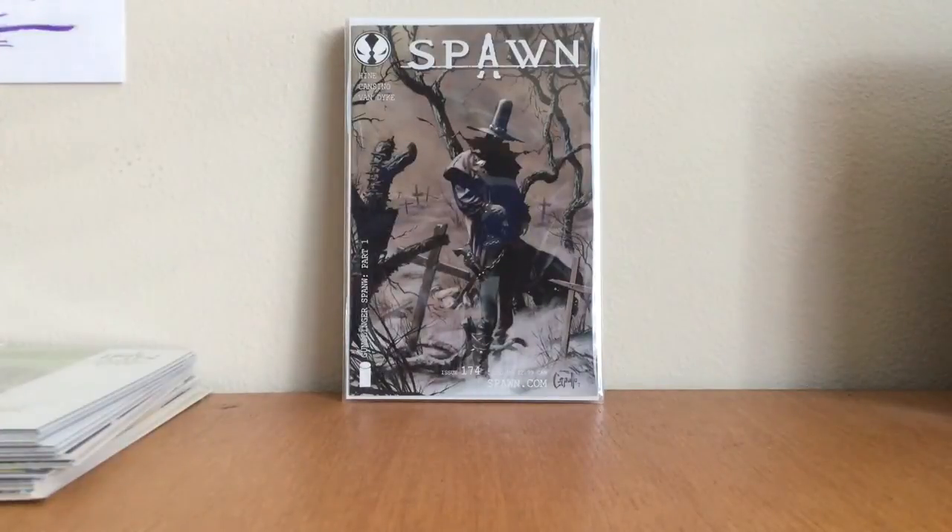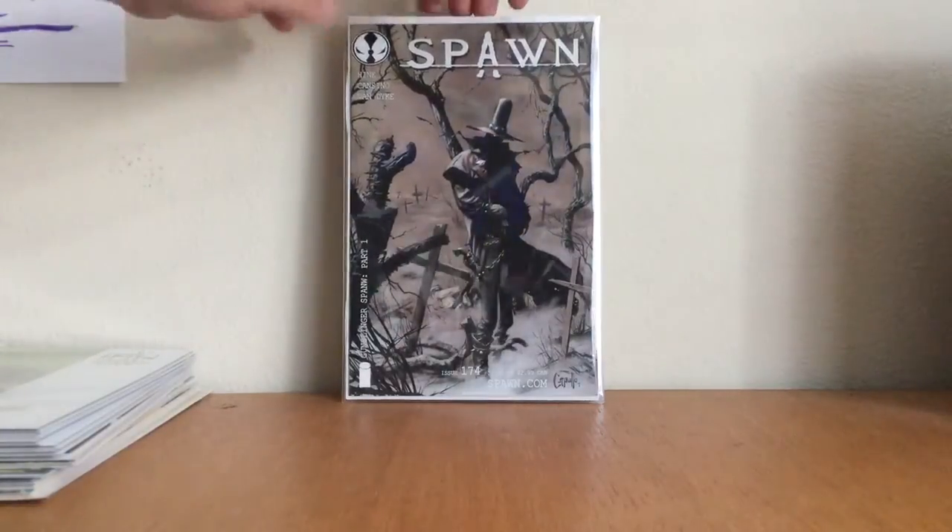Spawn number 174 — first appearance of Gunslinger Spawn. Paid eight dollars, seems to go for 20 maybe 25. Spawn number 175 is technically the second appearance, but 175 seems to go for a little bit more — I'm not sure why. I actually like the 175 cover where the barrels are looking down at you, but I get why people like both.